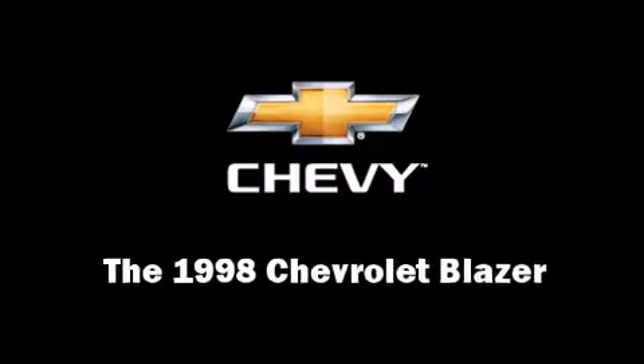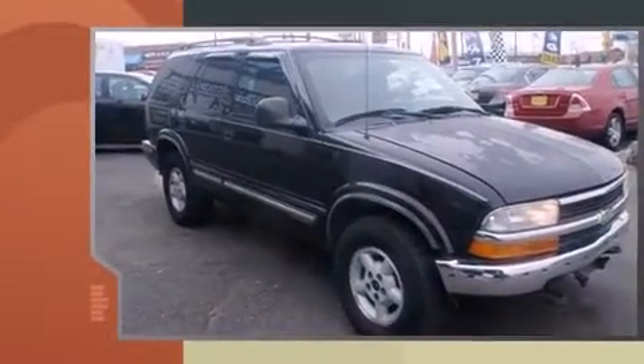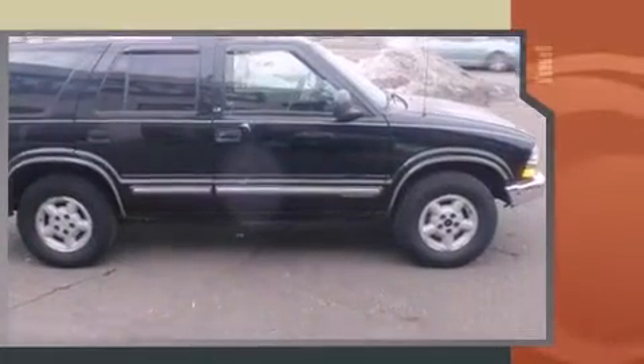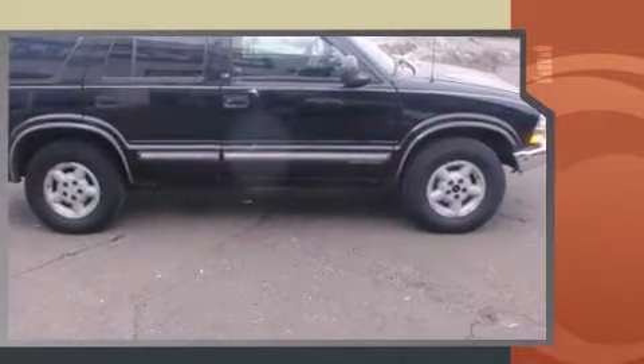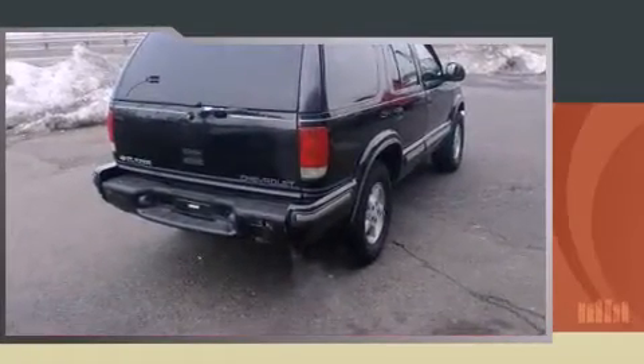The 1998 Chevrolet Blazer — smooth gear shifts are achieved thanks to the refined six-cylinder engine, providing a spirited yet composed ride and drive. Four-wheel drive allows you to go places you've only imagined. Chevrolet infused the interior with top-shelf amenities,